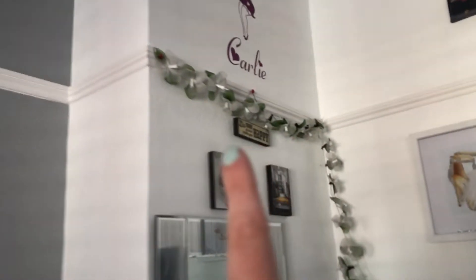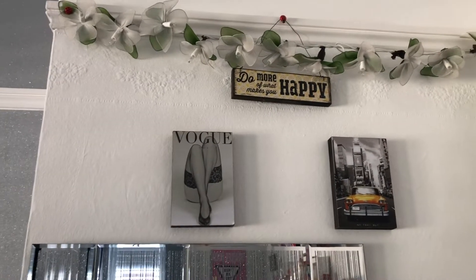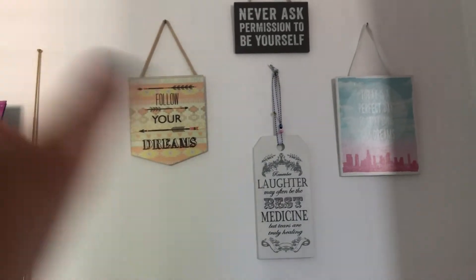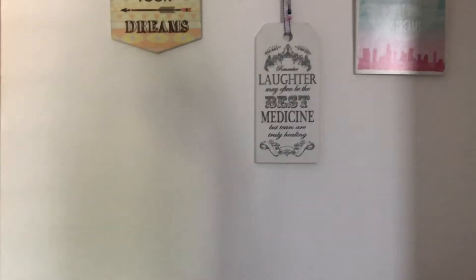I also have lights up there, a Carly sign, a sign that says 'Do more of what makes you happy,' a Vogue thing, and a New York thing. Over here I have my motivational wall with four plaques saying things like 'Follow your dreams,' 'Ask permission for yourself,' 'Today's the perfect day to start living your dreams,' and 'Laughter is the best medicine.'